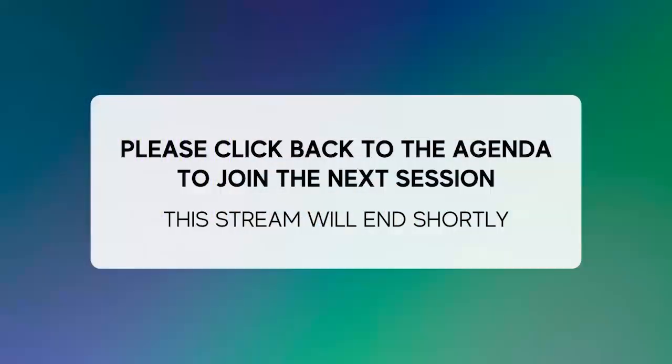Thank you all for a great panel discussion.